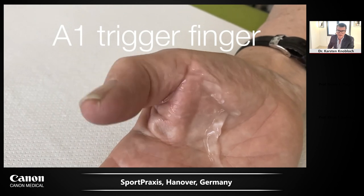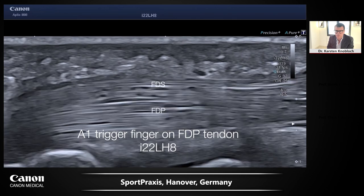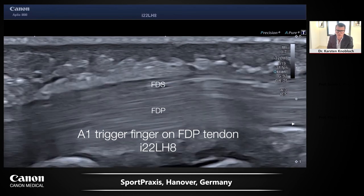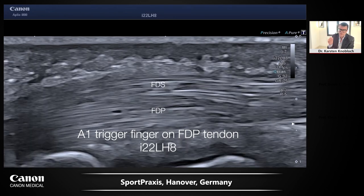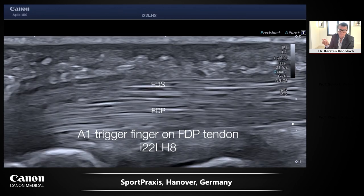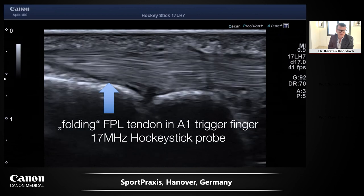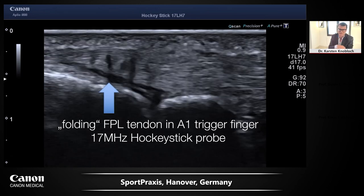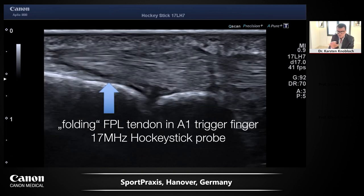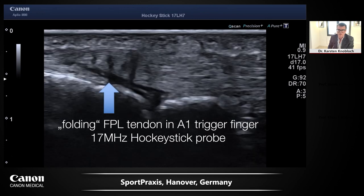Trigger finger is a very nice indication for dynamic ultrasound. In trigger finger, an enlargement of the tendon is typically trapped within the annular ligament. You can see the superficial flexor digitorum and the deep flexor digitorum profundus tendons. Performing passive motion on the finger, you can appreciate how it snaps back and forth beneath the A1 annular ligament. In an FPL thumb trigger finger, you can see a folding of the distal part of the tendon because it does not go smoothly through the annular ligament canal.